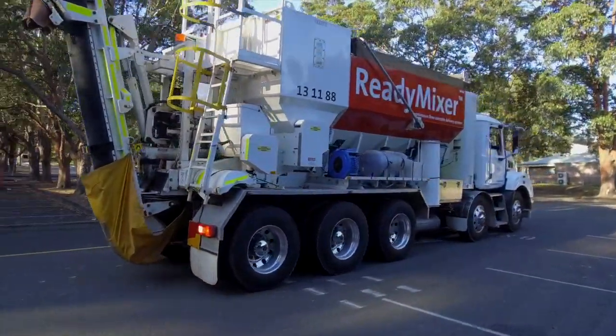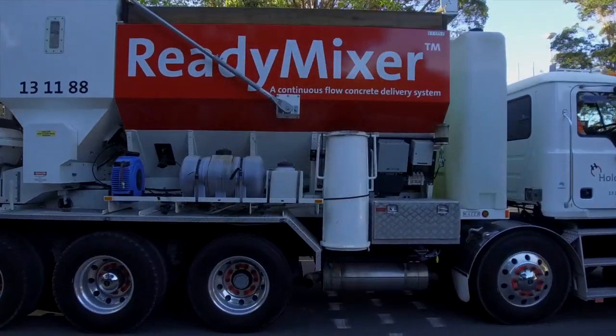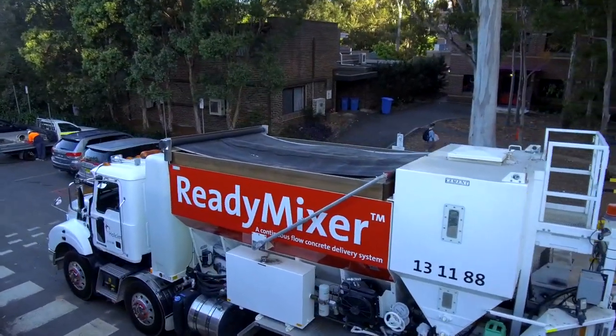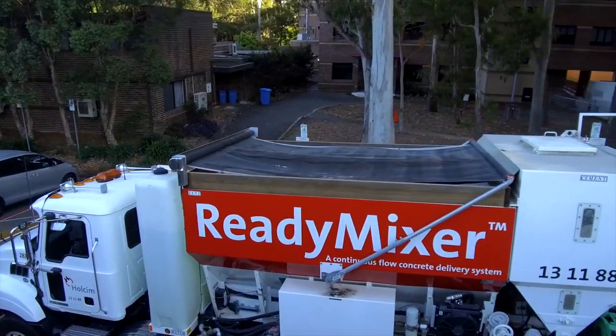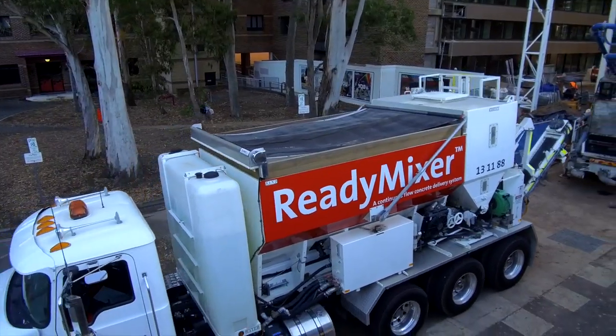Wholesome provides a unique option for on-site concrete production with its ready mixer volumetric mixes that carry unmixed materials to a job site and are then mixed on a continuous or intermittent basis as required for fresh, maximum-strength concrete.